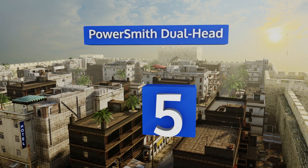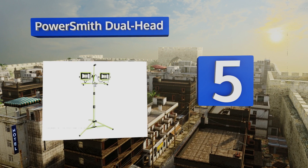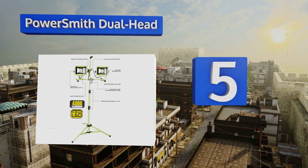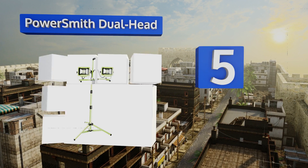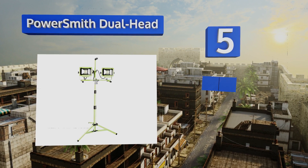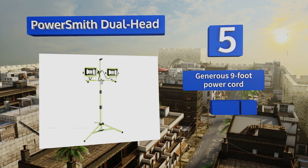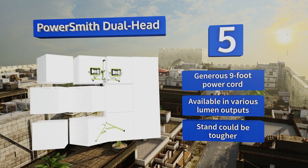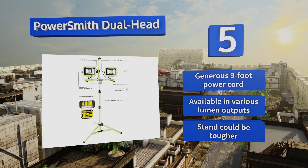At number five, for temporary illumination in your shop, garage, or at a work site, the Powersmith Dual Head is a suitable option. The fixture allows for easy light direction as needed, as the heads can be tilted up to 90 degrees up and 30 degrees down. It includes a generous nine-foot power cord and is available in various lumen outputs.